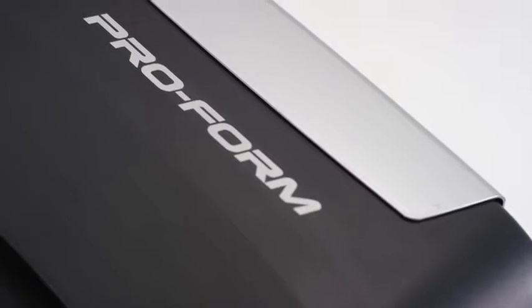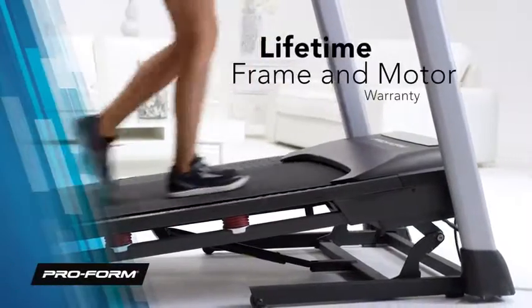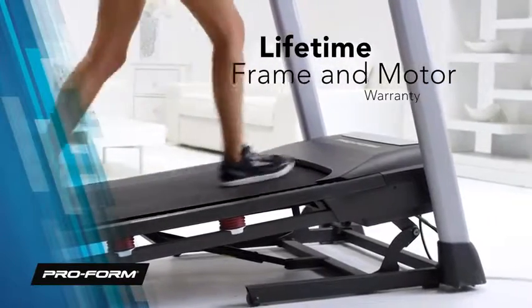ProForm stands behind its quality and craftsmanship, which is why this treadmill is backed by a lifetime frame and motor warranty with a 5-year parts and 2-year labor warranty.